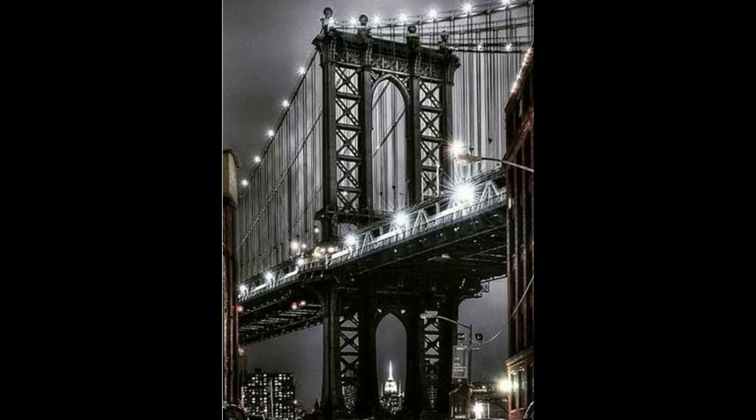You can see the Empire State Building in the center of the bridge's structural supports. This happening was not coincidental or random.